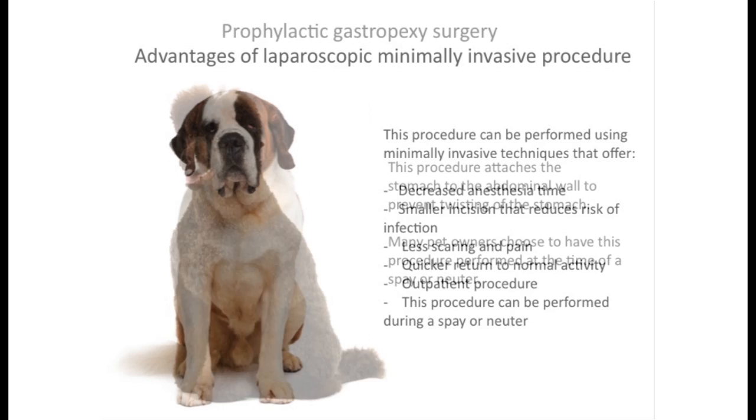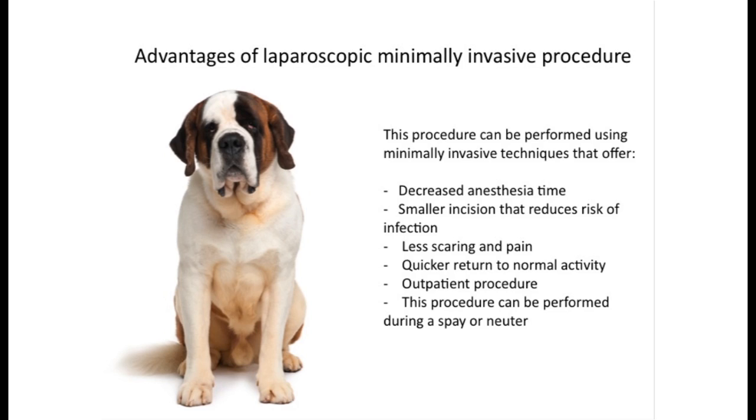This procedure can be performed using minimally invasive techniques that offer the patient: decreased anesthesia time, smaller incisions that reduce risk of infection, less scarring and pain postoperatively, and quicker return to normal activity.